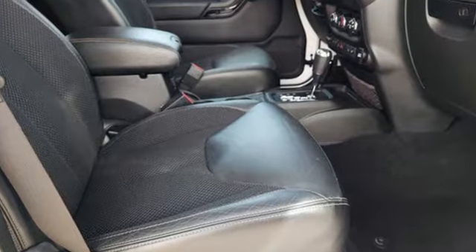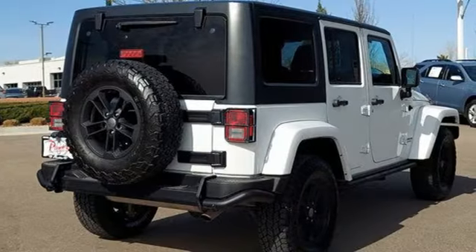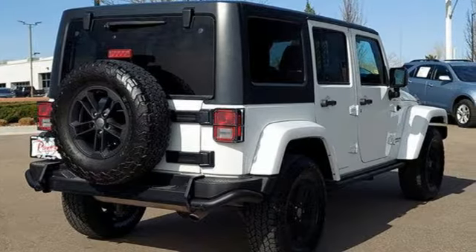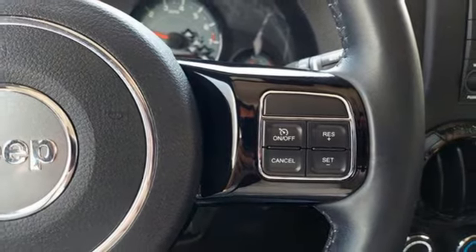It's well equipped with features you need. Pentastar engine. Front heated bucket seats. Bluetooth wireless audio streaming. Auto dimming rear view mirror. Leather steering wheel.